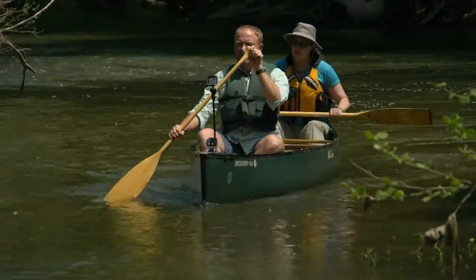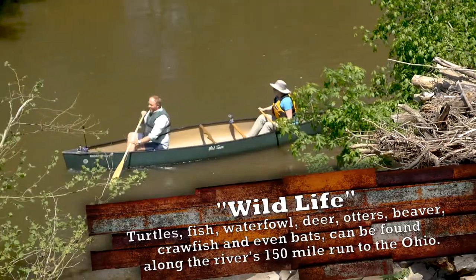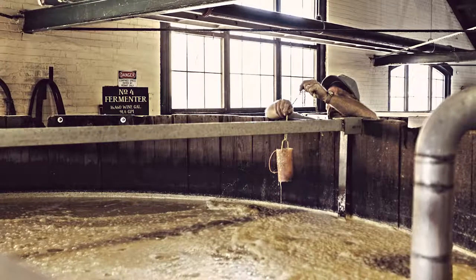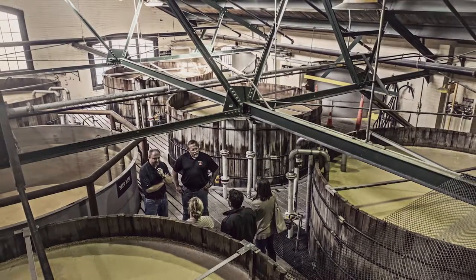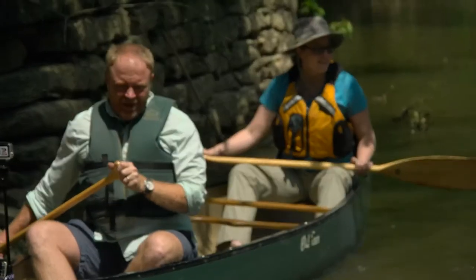Brent, this is a beautiful river. It is, isn't it? How does the water — what do you use the water for? Pretty much everything in the distillery. It's the water that we use in our fermentation. It's the water that we use for our steam in the distillation. We use it for cooling water. Pretty much without this river, we couldn't make Fort Rose's bourbon.